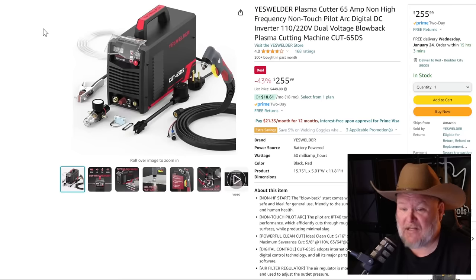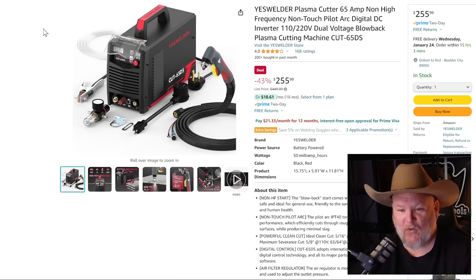YesWelder — another friend of the channel. They've updated their entire line recently. This is their plasma cutter 65, for $256. That's a great price. If you've been thinking about playing with plasma, there you go. Who doesn't want to play with some plasma?